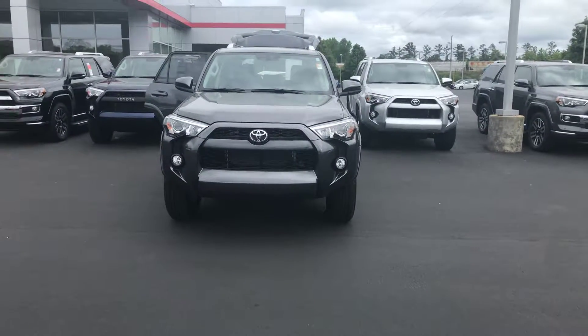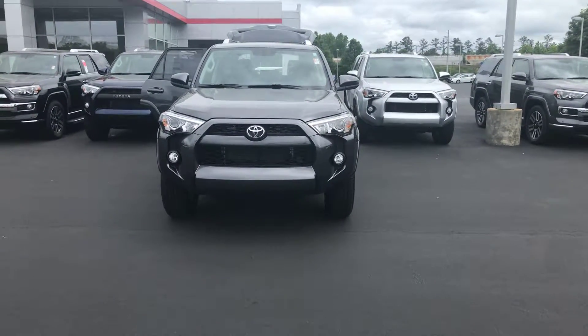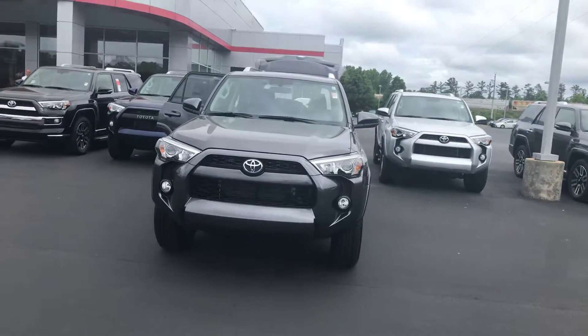Hey, it's Wanda with LaGrange Toyota doing a short overview of the 2018 Toyota 4Runner. This is an SR5 two-wheel drive.